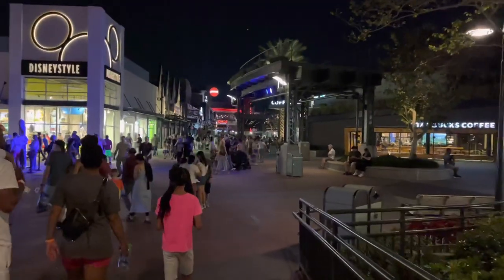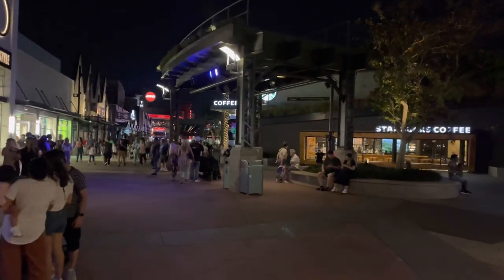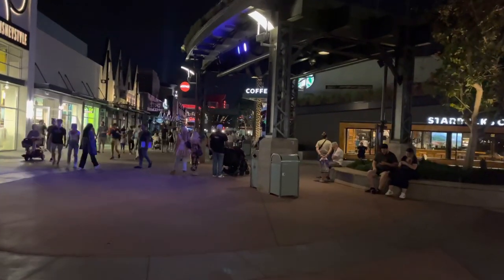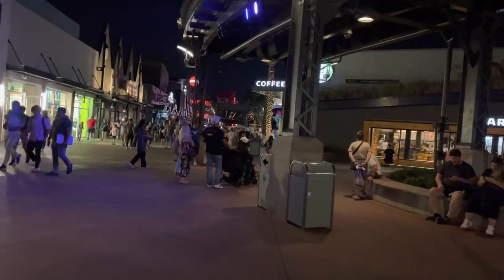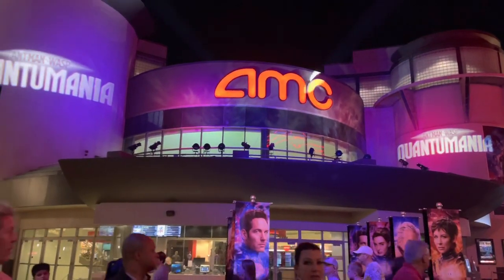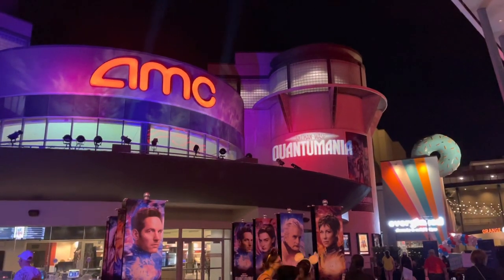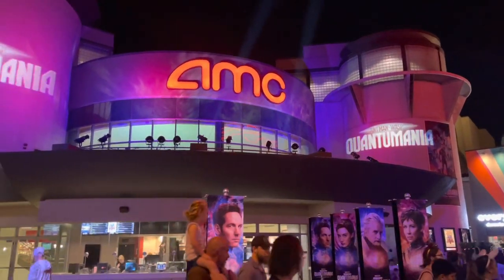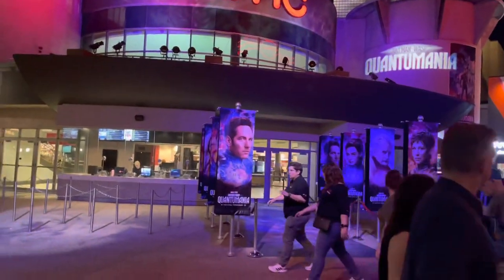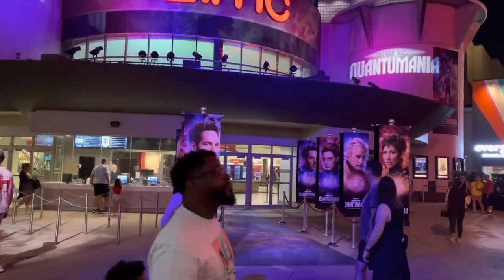For tonight, we're going to check out the other side of Disney Springs near AMC theaters — you have the Marvel store, the Star Wars store, and the M&M store, which we don't usually go in. Outside of AMC theaters they do have promotions for Ant-Man and the Wasp: Quantumania, just like they did for Thor: Love and Thunder. I think Thor's promotion was way better — it had lightning and everything. Still cool though.